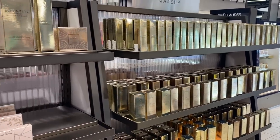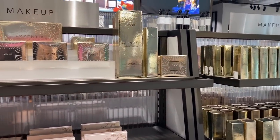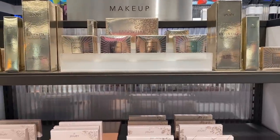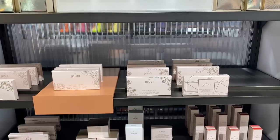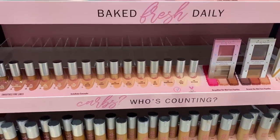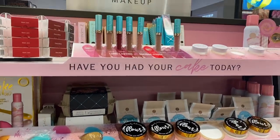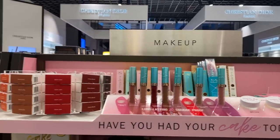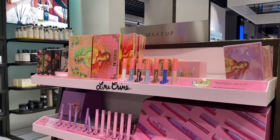On the opposite end of that spectrum, Jouer had very little in terms of a display — it was just the boxes. But I was happy to see the brand because I don't see it very often. Funnily enough, I have ordered some stuff through my FabFitFun this season, and one of the things is their Lipshine, which they had here. Beauty Bakery is another brand I think I've only ever seen online — I know Boots stock it — but both of these were really, really fun.